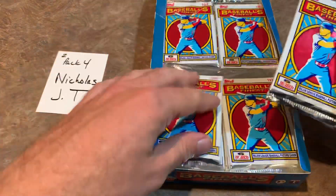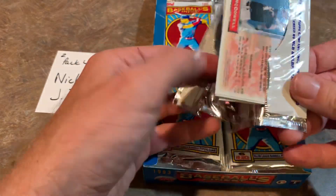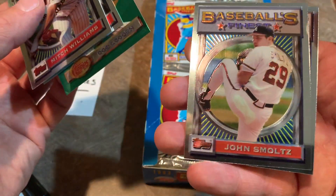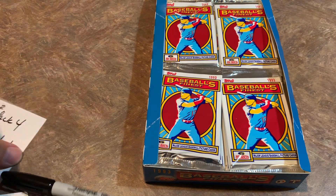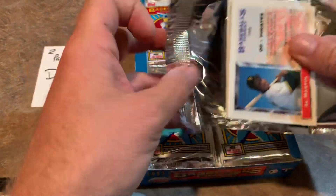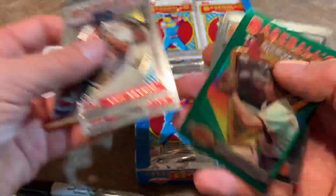Pack number four for Nicholas J.T. There's a little dryer action going on upstairs — sorry if that's annoying in the background, the laundry room is right above me in the basement. Mitch Williams, Eric Young, Carlton Fisk non-refractor — still a nice one — Doc Gooden, John Smoltz, and Jack McDowell, who had a great season in 1992: 20 wins and a 3.18 ERA. Anytime you put up 20 wins you're doing something right. Dennis A. is up next with pack five — Eric Karros, Gary Sheffield, Tony Phillips, a nice Cal Ripken, Tommy Greene, and Al Martin for Dennis.